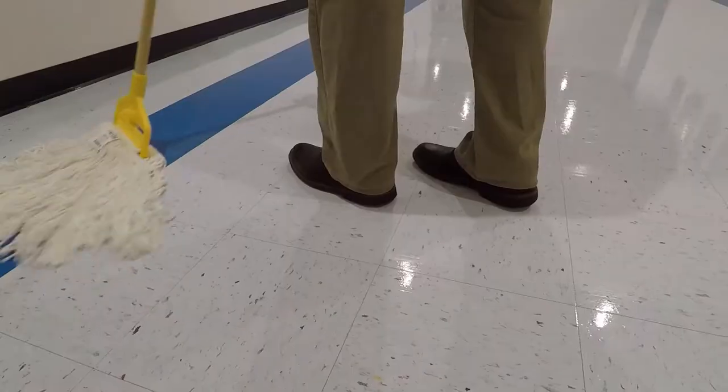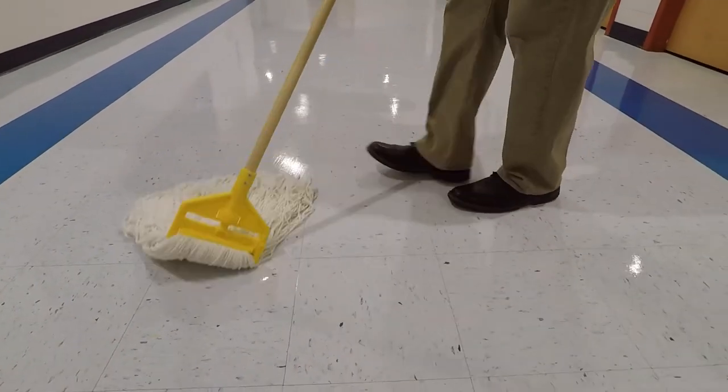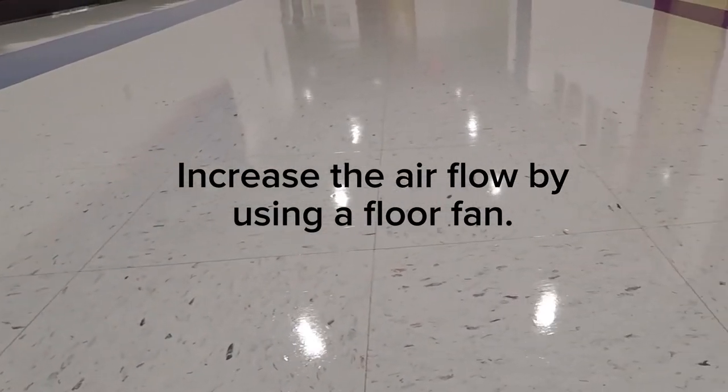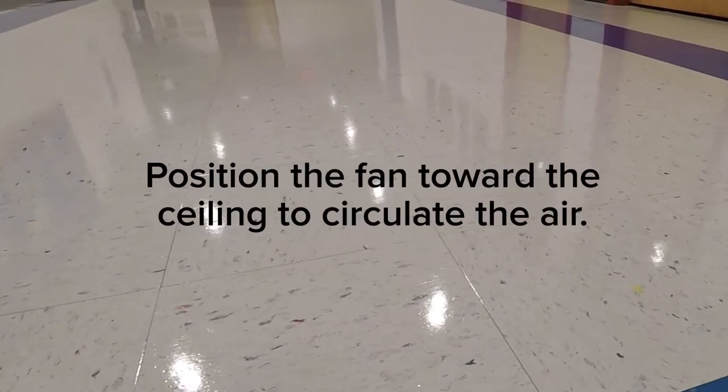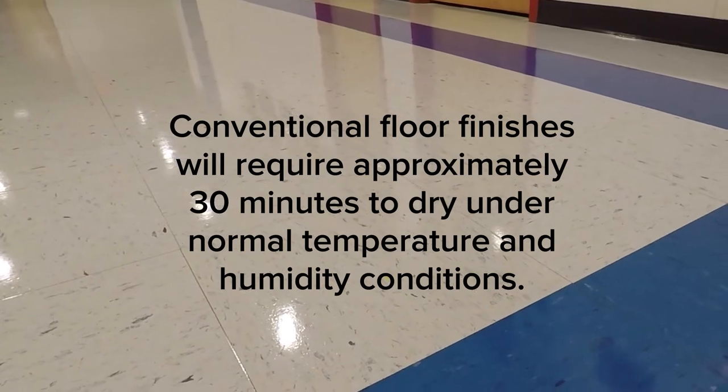Normally two coats of finish will be applied during this process. Keep the first coat about one tile's width away from the wall and then coat all the way to the edge on your second coat. After 10 minutes of drying, you can increase the airflow in the room by using a floor fan positioned toward the ceiling to circulate the air. Conventional floor finishes will require approximately 30 minutes to dry under normal temperature and humidity conditions. Elevated temperature and humidity may extend the dry time.